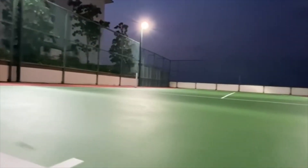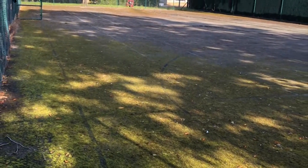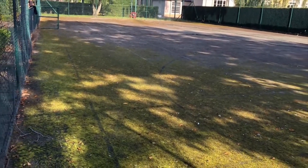If your tennis court needs repairing, it can be a challenging task to find the right company for you. Many tennis court repair businesses across the country simply aren't experienced or professional enough, leading to low quality work that can actually cause more damage than good.